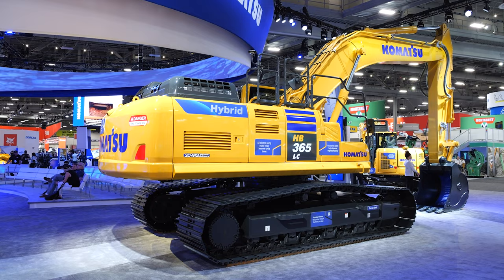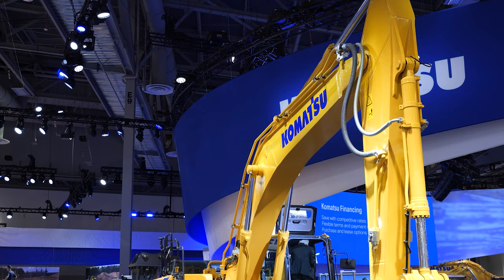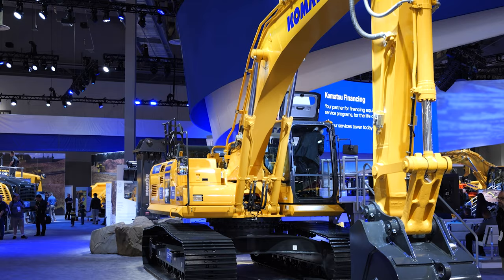The other interesting thing is that if you're interested in carbon neutrality and your business is sensitive on that, you're also going to see 10 to 20% carbon reduction.